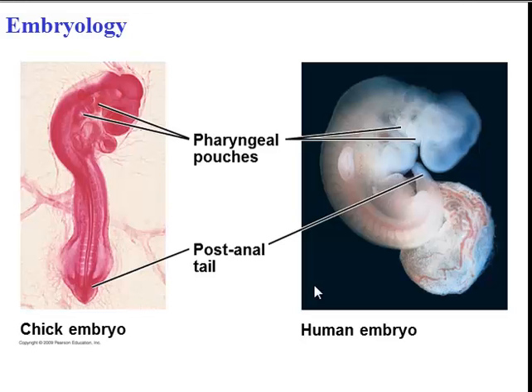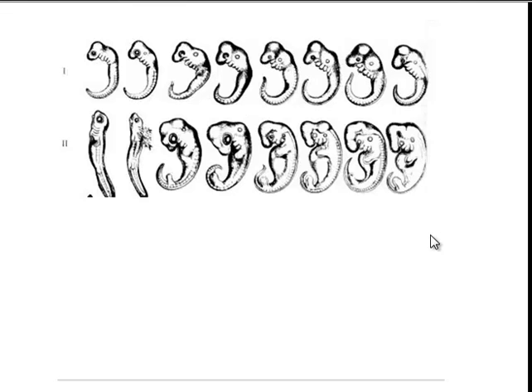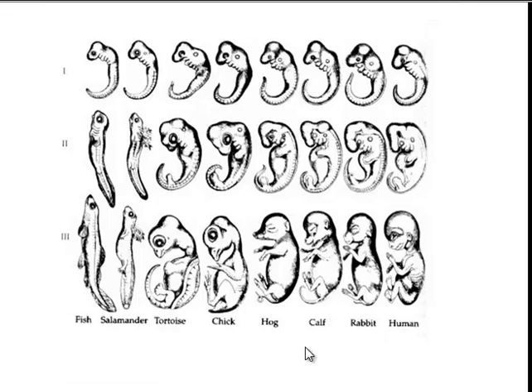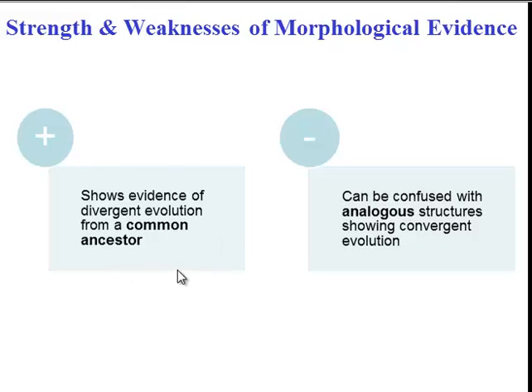One last way of looking at morphology is embryology. Embryos are very early stage developing organisms. If you compare the embryo of a chicken with the embryo of a human, you'll see a lot of similarities, which again provides evidence of common ancestry. You can see that we resemble not just chick embryos but many other animals. Because humans and rabbits are very similar in terms of their embryological development, we can infer that we have a more recent common ancestor with them than we do with fish or salamanders.